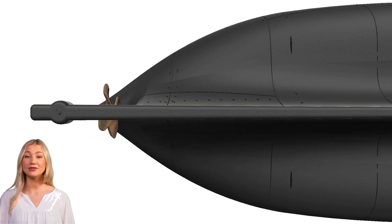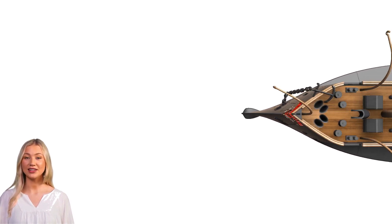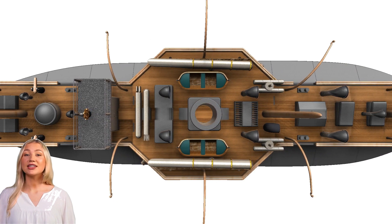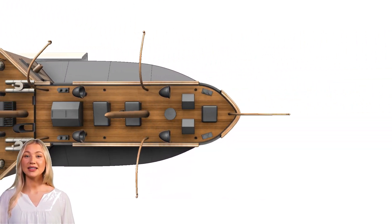Regarding service history, in its early career Fethi Buland served during a period of modernization in the Ottoman Navy, reflecting the empire's efforts to keep pace with European naval advancements. During the Russo-Turkish War of 1877–1878, the ship saw action in the Black Sea, engaging Russian naval forces and supporting Ottoman land operations.